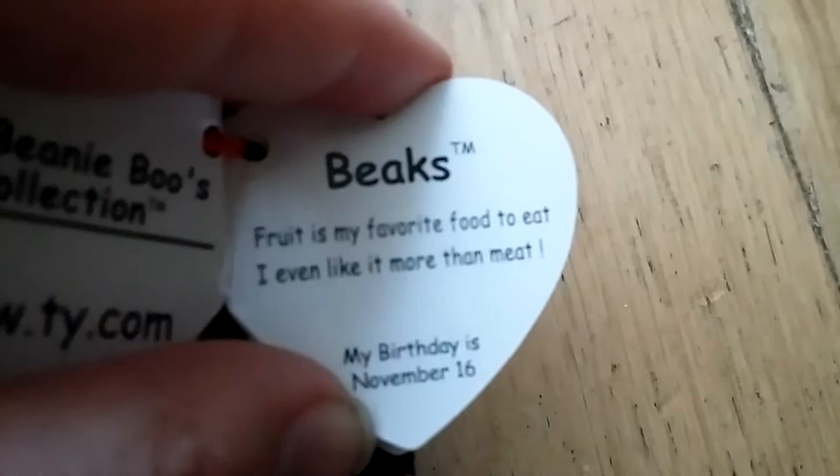His tag says: 'Fruit is my favorite thing, food to eat, I've been liking more than meat. My birthday is November the 16th.' And this is him from the side.